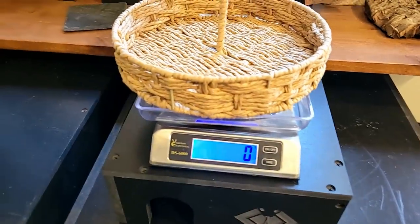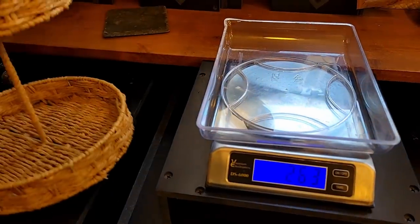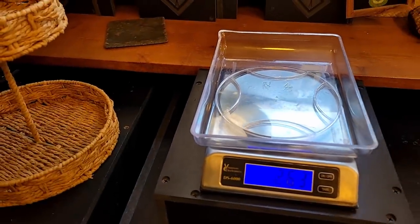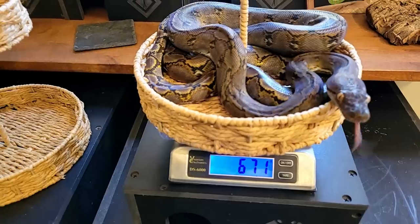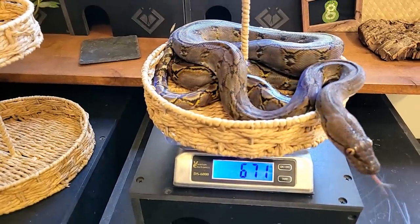Let's talk about size. Stella here is a 100% pure Kalatoa super dwarf reticulated python. At two years old, she weighs 671 grams and she's just shy of five feet long.